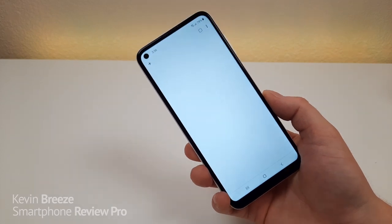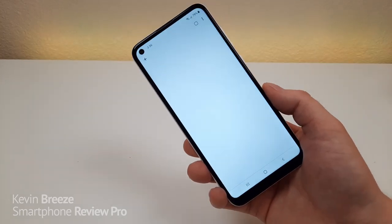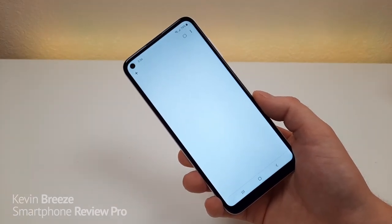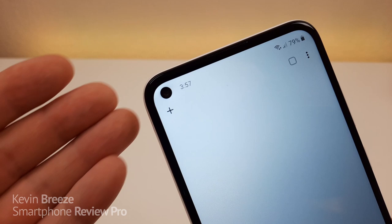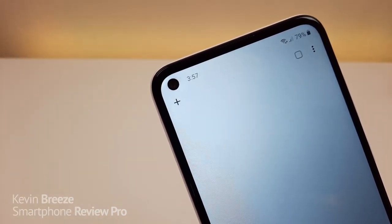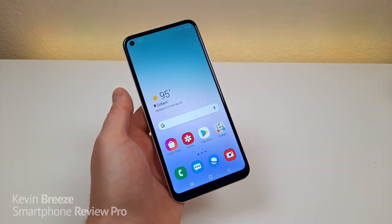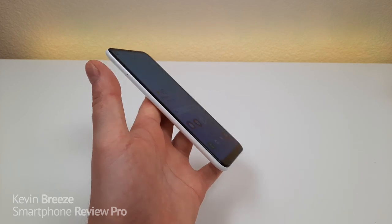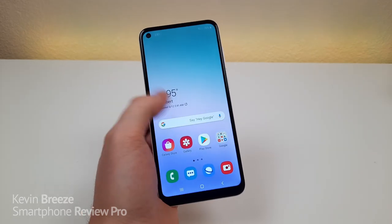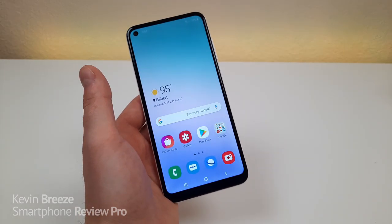Coming in at number two is the display. I do like the display on the device, even though it is a lower-end TFT display from Samsung. One downside is that in the upper-left corner you can see a little bit of discoloration around the front-facing camera. That's acceptable considering it's a lower-end display, but keep in mind this display does have its drawbacks — you're not getting the best viewing angles, and you're not getting the best colors. For a phone in this price range it is adequate, but it could certainly be better.